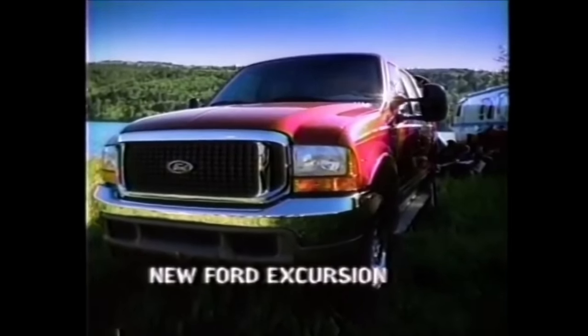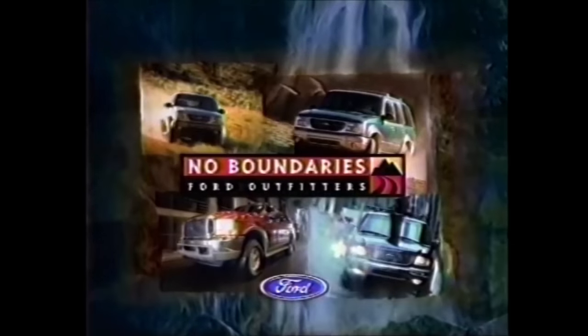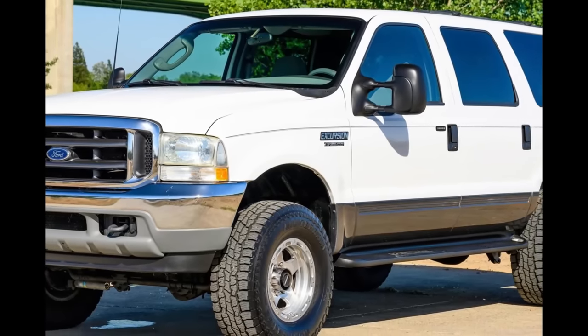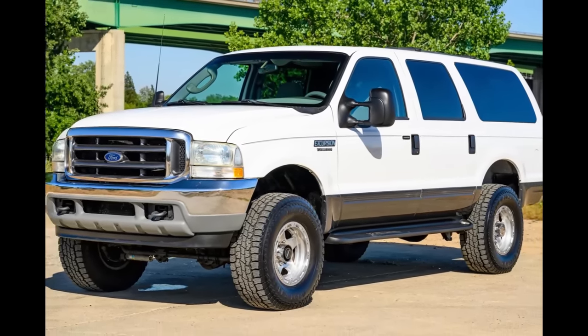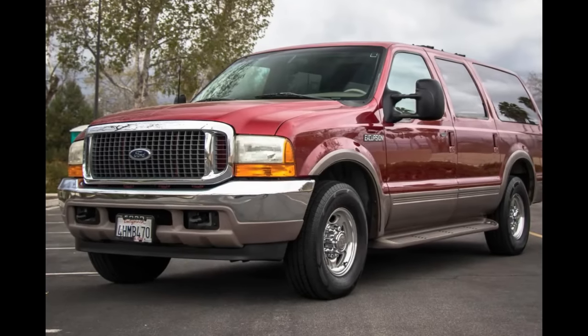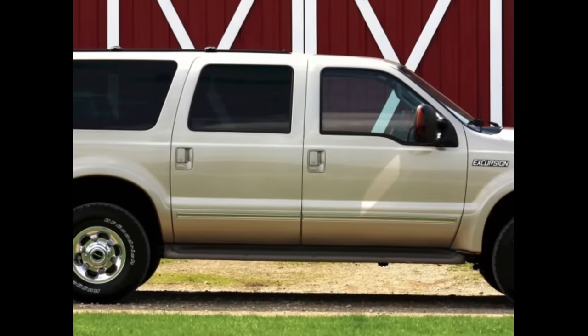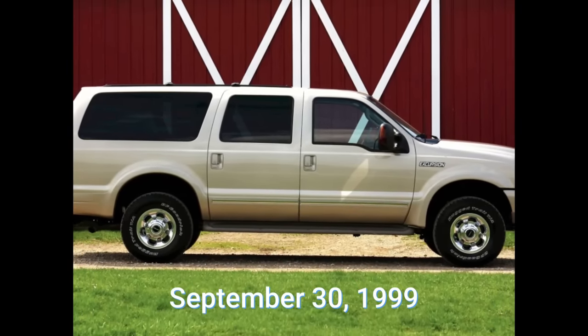They would call it the Excursion. Massive in size at 18.5 feet long and weighing over 7,000 pounds when equipped with the diesel engine, the Excursion was one of the largest SUVs ever produced for the civilian market. The Ford Excursion was introduced for the 2000 model year on September 30th of 1999.